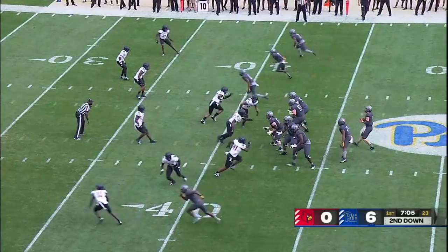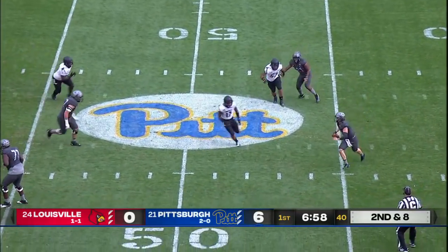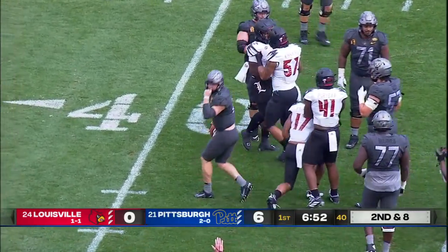We knew that the offense is what shines for Louisville as we watched Kenny Pickett drop back. Pickett fighting back, lots of time on his feet, and finally gets tracked down by Dorian Etheridge.